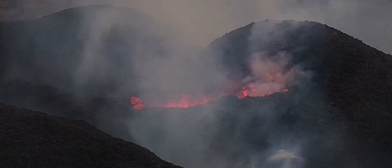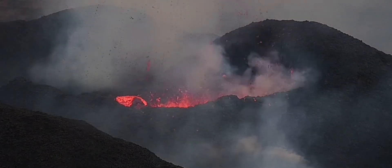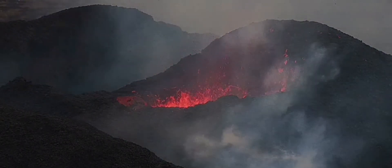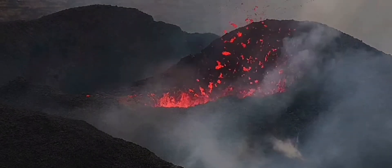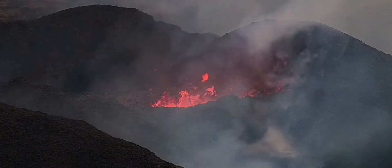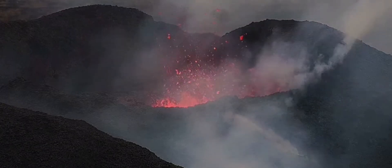We had that situation with the Fagradalsfjall volcano. Meradalir volcano didn't erupt after it sunk completely. But the next year we have Litli-Hrútur this year, and it's very possible that this volcano has been much bigger than Meradalir — it's got to the size of Fagradalsfjall. Let's see if it goes the way that it went in 2021.